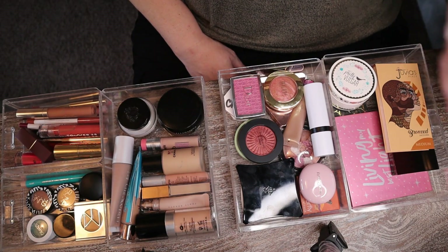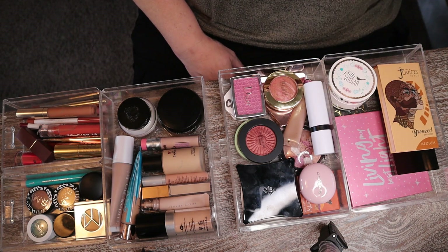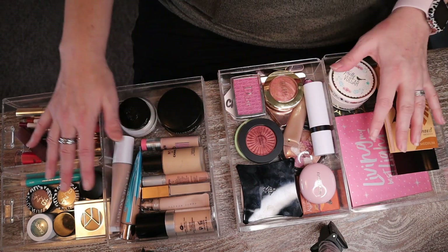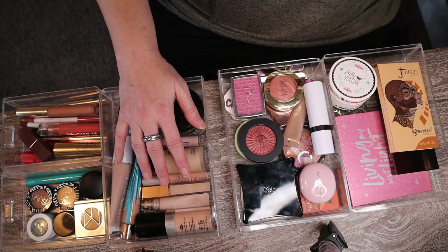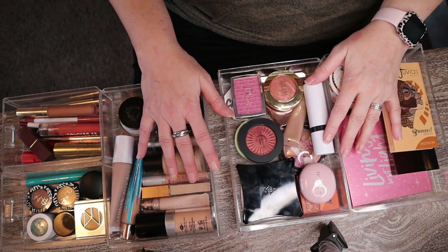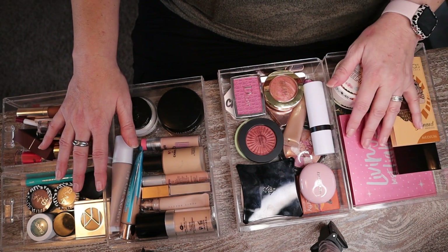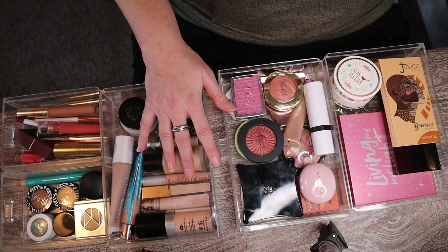Hi guys! Today I'm doing my rotation in my Shop My Stash series — my everyday makeup drawer rotation — where I pick out products that I utilize for about a month and then come back to talk about them. This wasn't built to be a declutter series, but it has become somewhat of a decluttering moment in my journey through my makeup collection, figuring out what I like and what I don't. I've gotten rid of a few products but also found some renewed favorites.